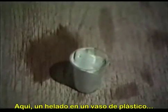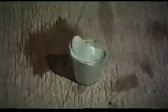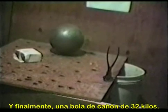Here we see demonstrations with ice cream in a plastic cup, and finally, a 70-pound cannonball subjected to these electromagnetic effects.